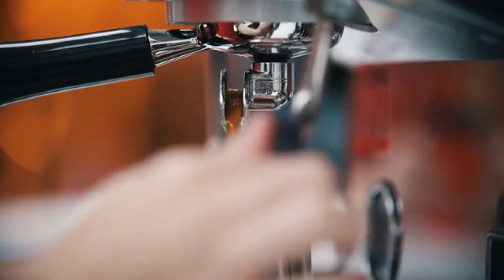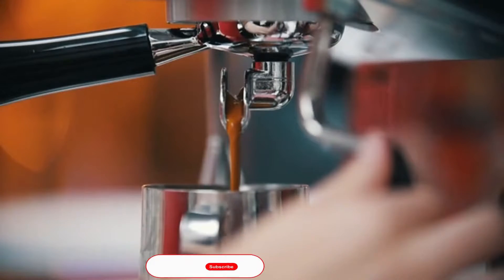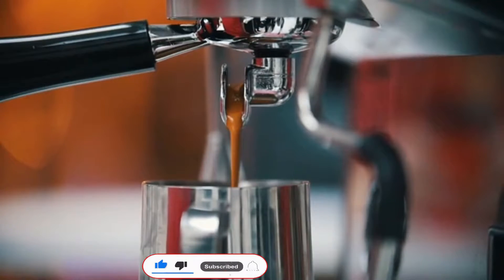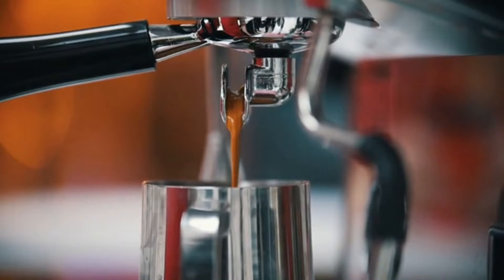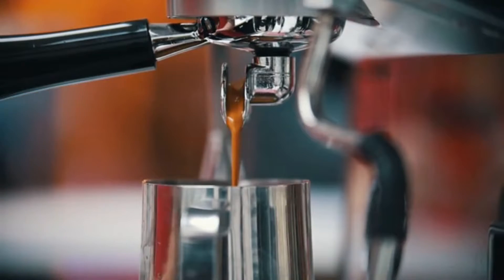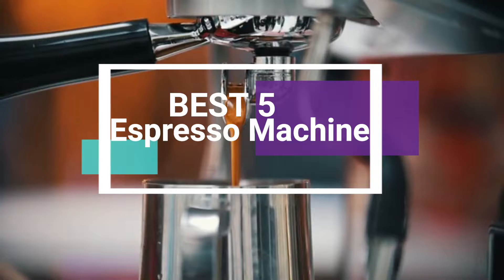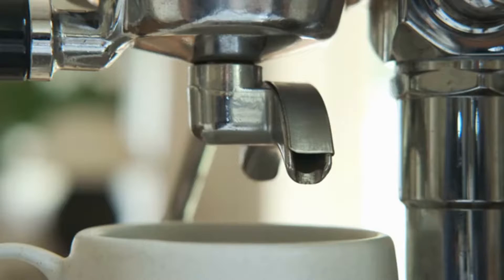If you're looking for the best espresso machines, then you are in the right place. Altec research analyzed and then made a list of the best 5 espresso machines based on quality, price, features, and user feedback. Our today's video is about the best 5 espresso machines that are available in the market. Hopefully this video helps make your decision easier.